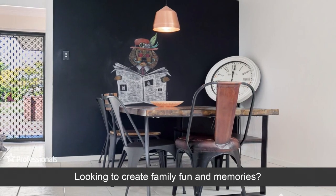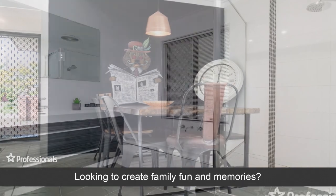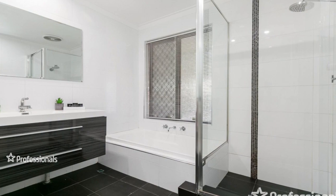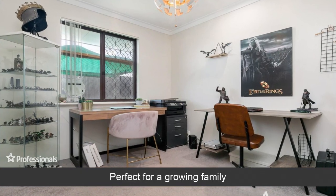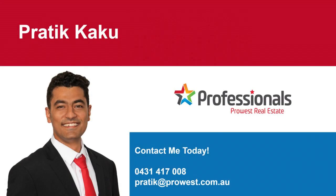Looking to create family fun and memories? Perfect for a growing family. Opportunities get lost when you delay — call today.